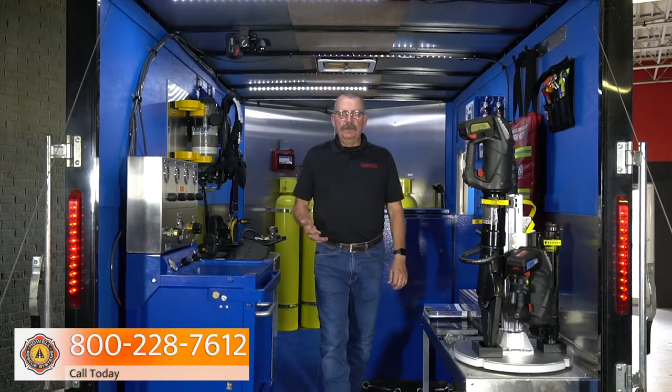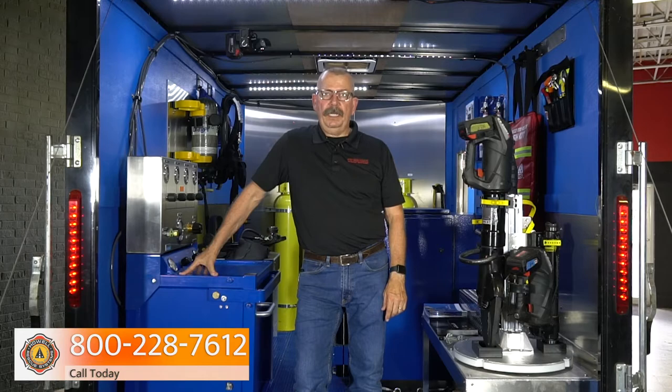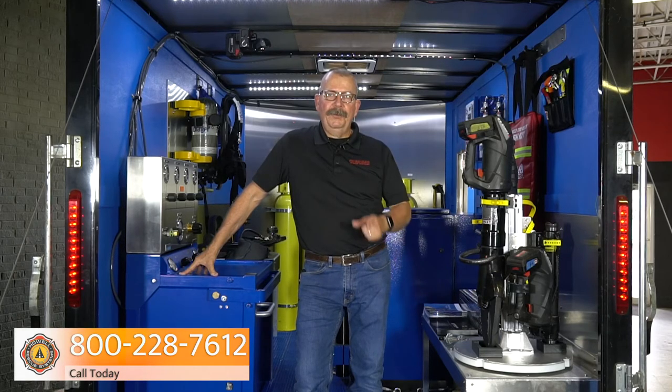Howl Rescue Systems is a master distributor for Genesis Rescue Tools — the hydraulic tools as well as the Genesis eForce tools. We are a full channel partner for Draeger SCBAs, and we're now an authorized distributor for American Airworks. If you would like to see any of these three products, we would love to bring our brand new trailer to your department. Call our corporate office at 800-228-7612, contact your local representative, and schedule a meeting. Thank you very much for taking the time to watch this video — we hope to see you soon.